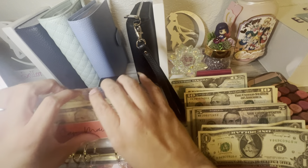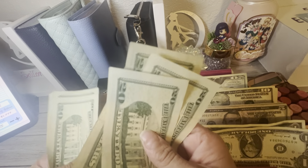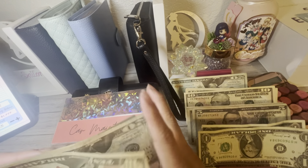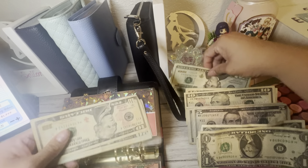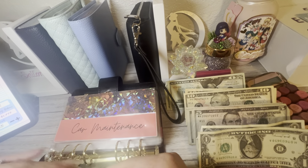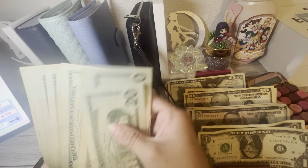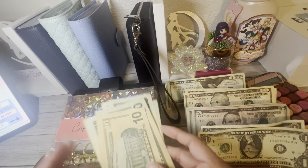Car maintenance does have a little bit less because we did pull out some — counting it out — we have $40 less here. But I'm going to go ahead and put it back to make it the same amount. It'll be $250. So $250 in car maintenance, guys.